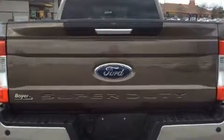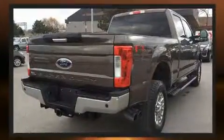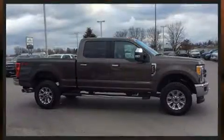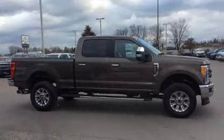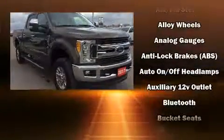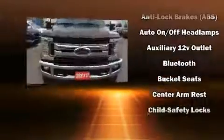Like leather upholstery, delay off headlights, front and rear reading lights, variably intermittent wipers, remote keyless entry, a trailer hitch, and power windows. Audio features include an AM-FM radio and six well-positioned speakers.